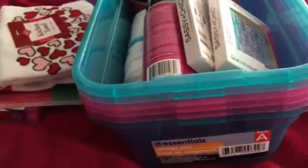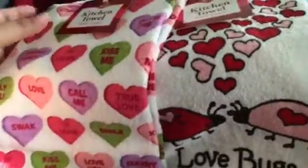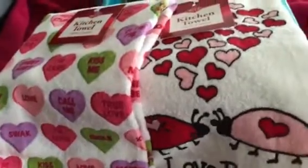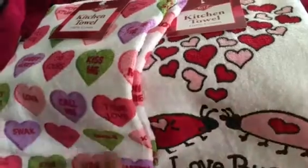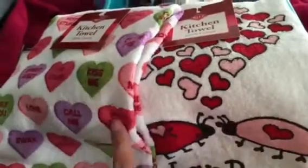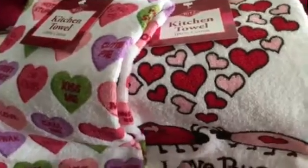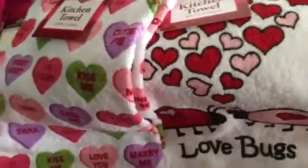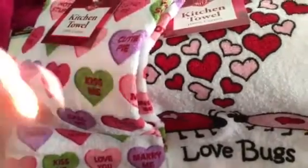First let's start with what I got at Kroger. I found these two Valentine's Day dish towels and I thought they were too adorable to pass up. I love these ladybugs, and anything with this little print with the little hearts on it I am obsessed with. These were normally $4.99 and I got them for $2.49 each. I know that's not really a great deal but I couldn't pass them up.